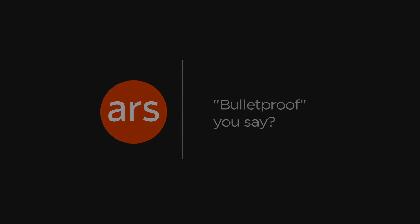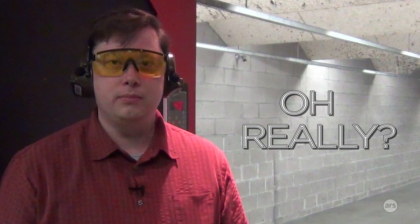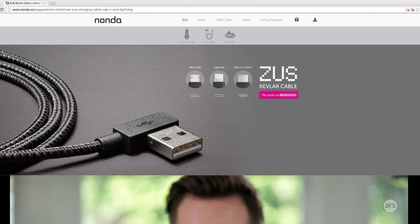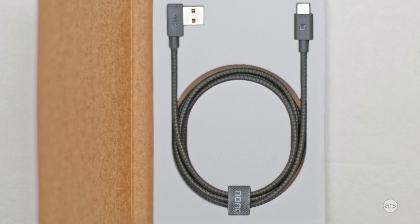If there's one word a PR person can use that really gets my attention, it's 'bulletproof.' Actually, I suppose that's two words. Either way, cable manufacturer Nanda threw down the gauntlet, asking: What do bulletproof vests and our charging cable have in common?